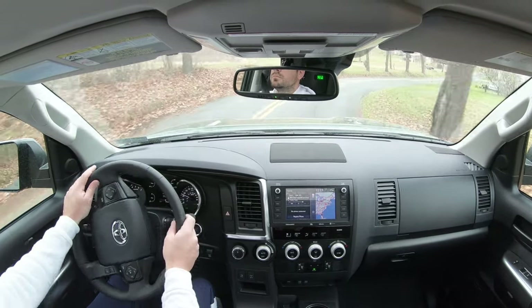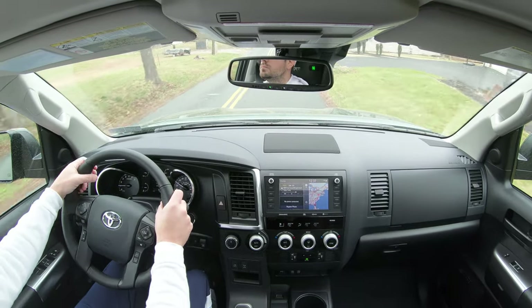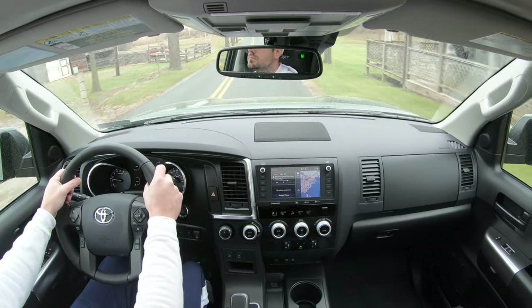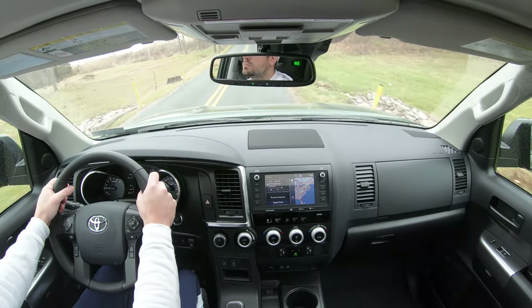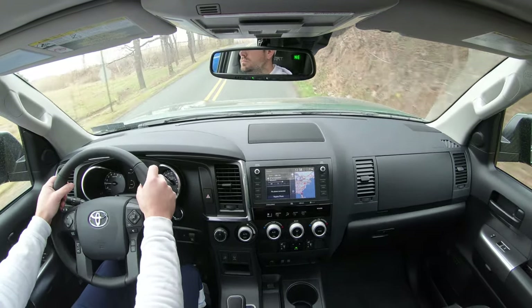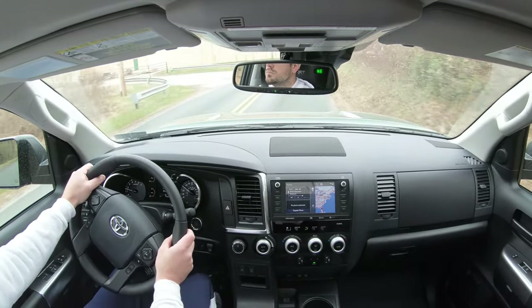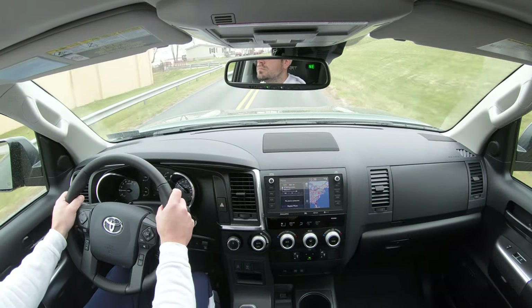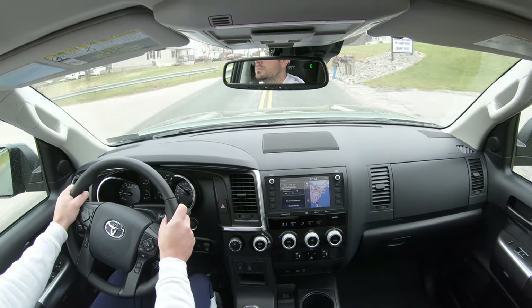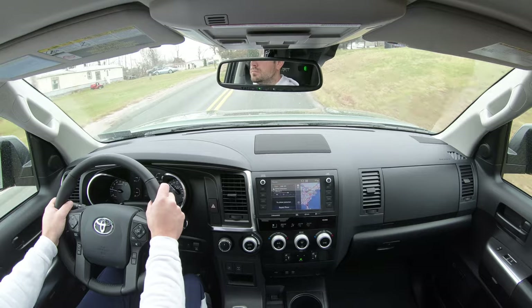The TRD Pro gives you even more of an off-road setup with TRD FOX shocks and upgraded springs — larger than all other trims — which should also improve ride quality both on and off-road. Ride quality has been perfectly fine in the Sequoia; it would definitely make a nice long road trip vehicle.